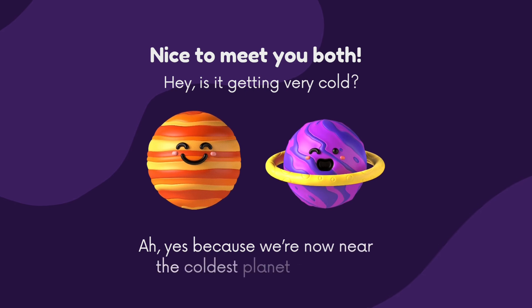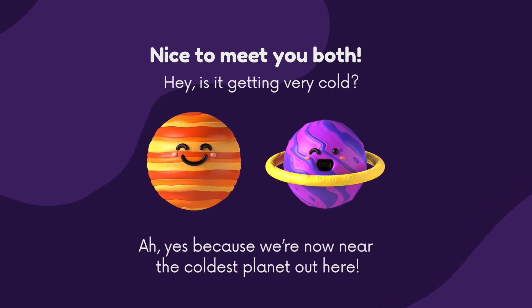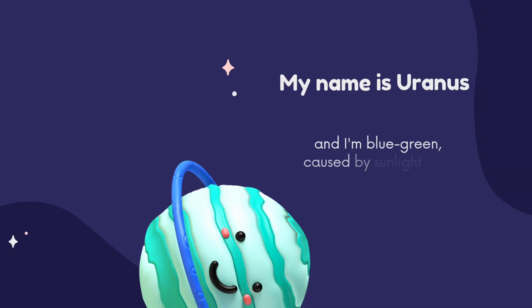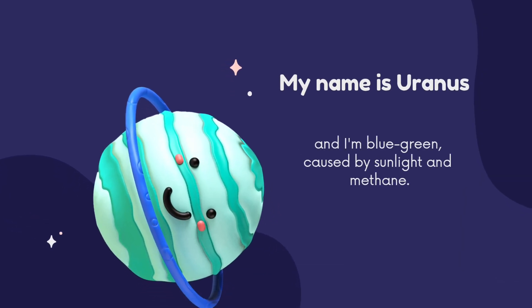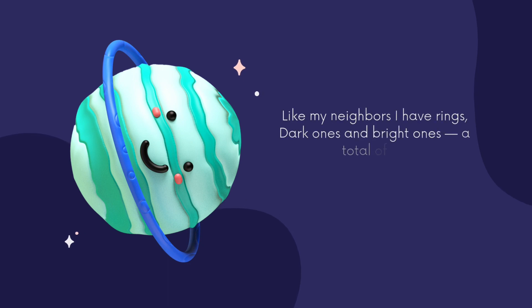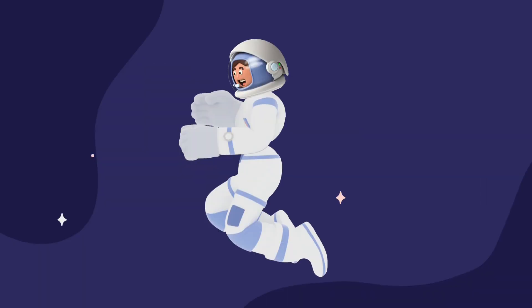Nice to meet you both! Is it getting very cold? Yes, we're now near the coldest planets out there. My name is Uranus, and I'm blue-green caused by sunlight and methane. Like my neighbors, I have rings — dark ones and bright ones, a total of 13!